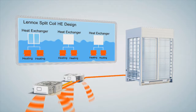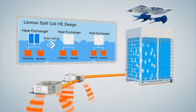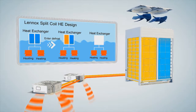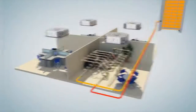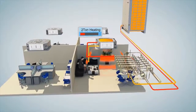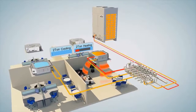An innovative split coil heat exchanger allows the system to continuously deliver heat throughout the defrost cycle. Our unique asymmetric fan blade design optimizes airflow and eliminates in-phase pulsing to minimize sound levels. The Lennox VRF system features heat recovery technology designed to deliver simultaneous cooling and heating from a single system.